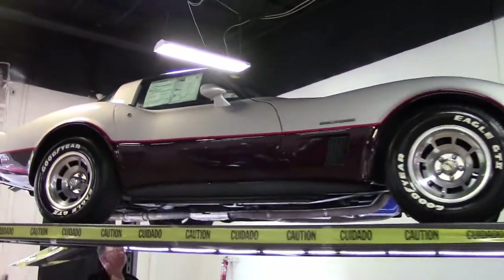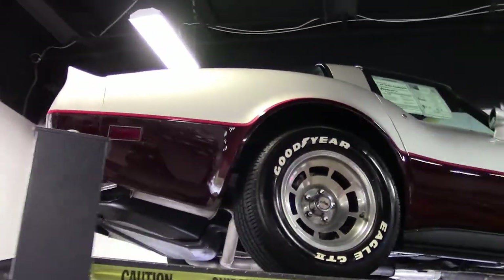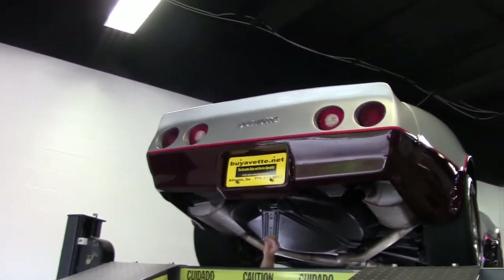We're going to take a look underneath this beautiful 1982 Silver Corvette, and when you get to see underneath it, you'll see why I like this car so much.